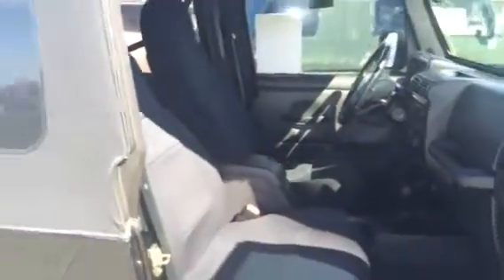It has the rollover protection bars, tow hooks, and is quite roomy. Just a great vehicle for the sports-minded family.